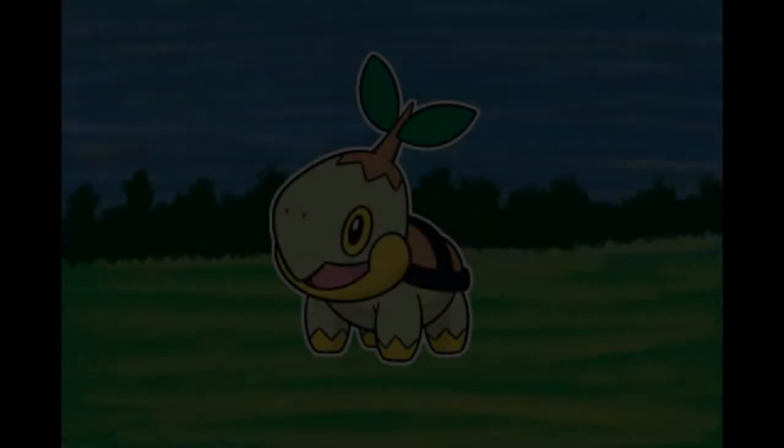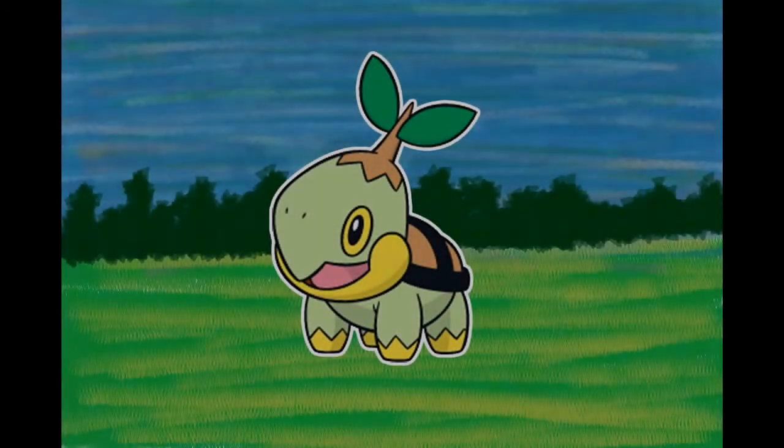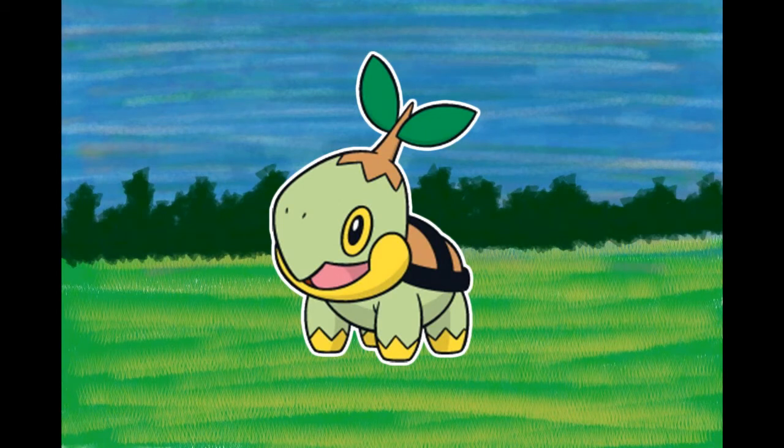Number 387, Turtwig, the Tiny Leaf Pokémon. Made from soil, the shell on its back hardens when it drinks water. It lives along lakes. It undertakes photosynthesis with its body, making oxygen. The leaf on its head wilts if it's thirsty. The shell on its back is made of soil — on a very healthy Turtwig, the shell should feel moist. Photosynthesis occurs across its body under the sun, and the shell on its back is actually hardened soil.